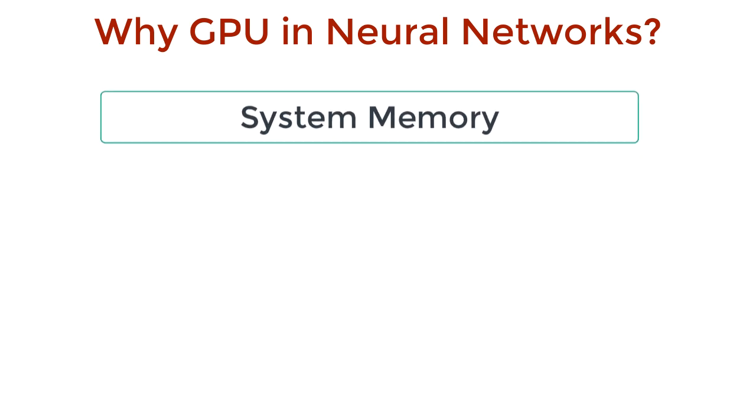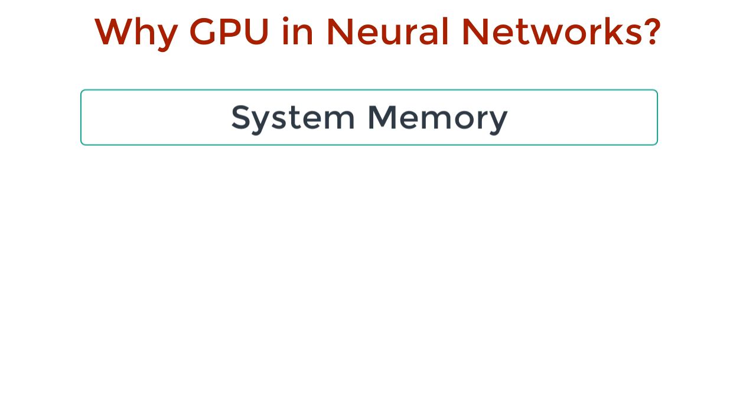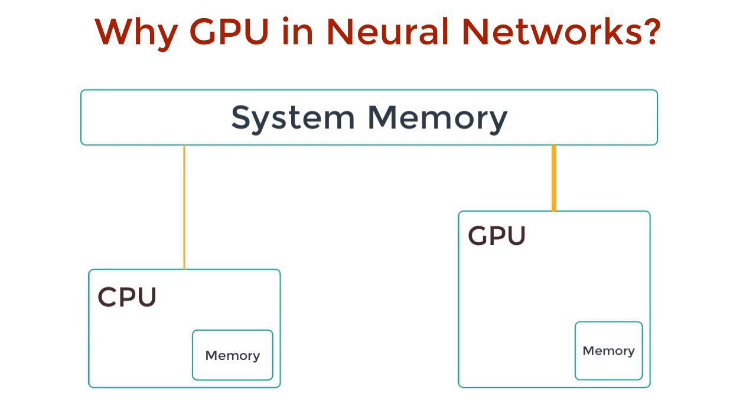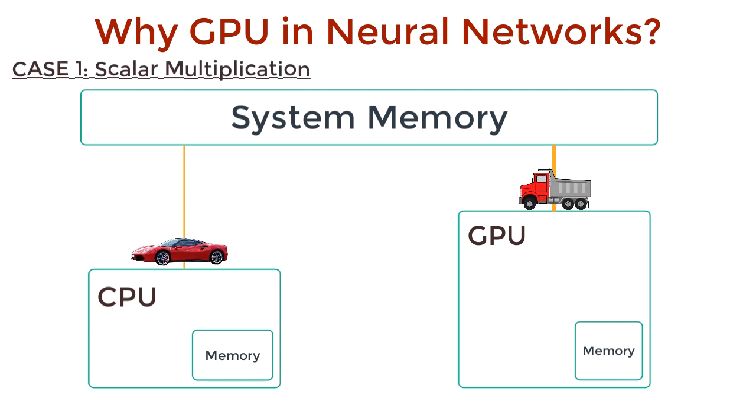So here's a block diagram. We have a system memory — this is the main memory which contains the matrices that we need to multiply. We have a CPU and a GPU, and each of these also have their own memory. The CPU is a Ferrari and the GPU is a truck. Case 1: performing scalar multiplication. The CPU can get this data with a fetch operation to memory. The amount of data fetched is tiny, but large enough to fetch floating point numbers within a couple of trips, and these fetches happen blazing fast — like a Ferrari.